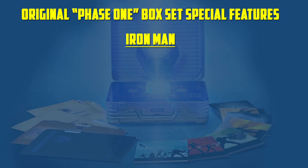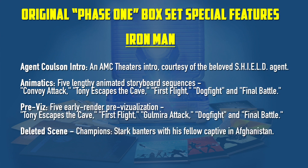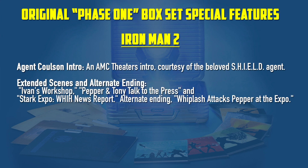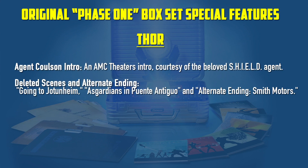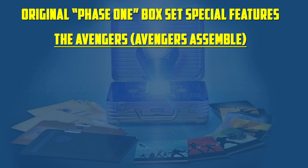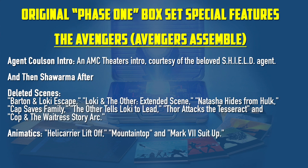The Phase 1 bonus disc has a few things from each movie. For Iron Man: an Agent Coulson AMC Theatres intro, 25 minutes of animatics, 22 minutes of pre-vis, and 3 minutes of deleted scenes. Incredible Hulk: another Agent Coulson intro and 23 minutes of pre-vis. Iron Man 2: Agent Coulson intro, 10 minutes of extended and alternate scenes, 14 minutes of animatics, and 8 minutes of pre-vis. Thor: Agent Coulson intro, 5 minutes of deleted and alternate scenes, and 30 minutes of animatics. Captain America: Agent Coulson intro and 10 minutes of animatics. Avengers: Agent Coulson intro, a 2-minute documentary called 'And Then Sharma After,' 9 minutes of deleted scenes, 9 minutes of animatics, and 12 minutes of pre-vis.